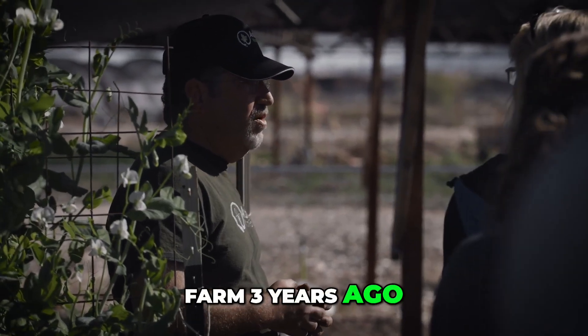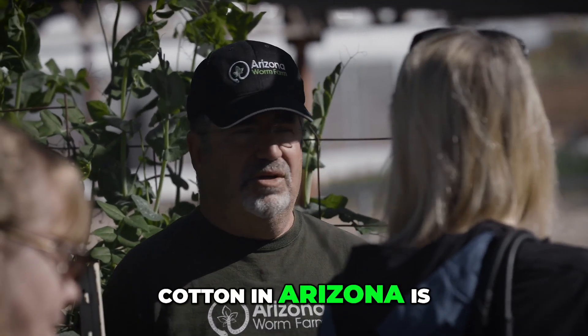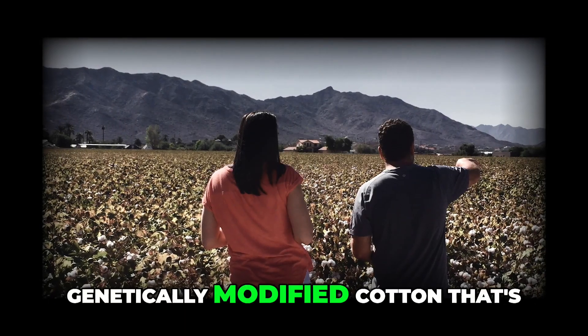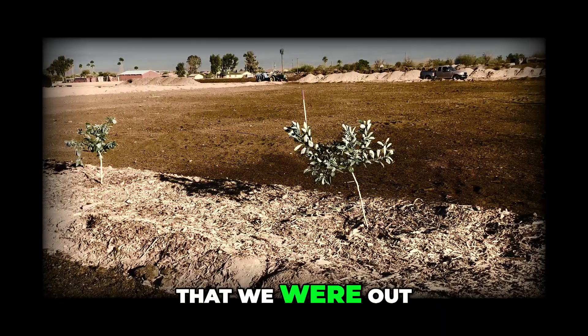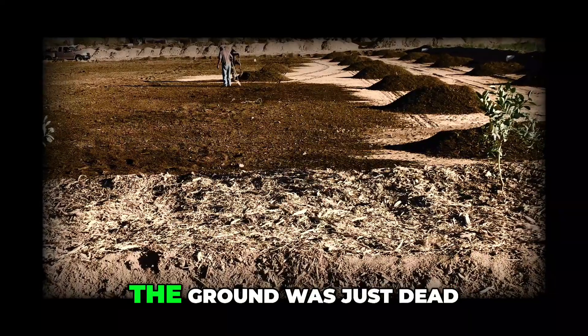When we bought this farm three years ago, it was a cotton field. The way you farm cotton in Arizona is you drench the soil with an herbicide and then you buy a genetically modified cotton — that's the only thing that'll grow in that soil. The first six months that we were out here, outside of our garden, nothing grew. We didn't even get weeds. The ground was just dead.